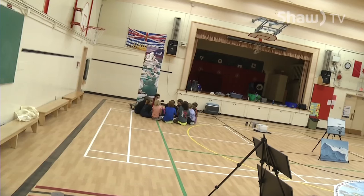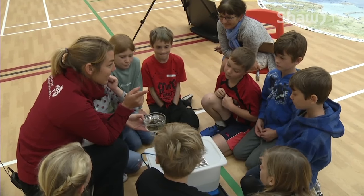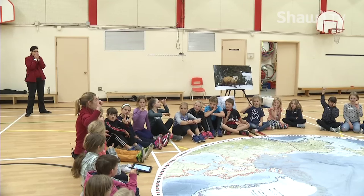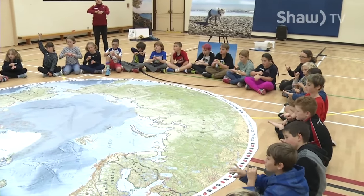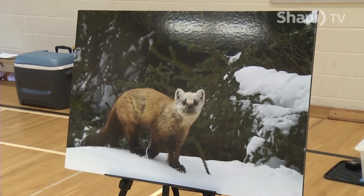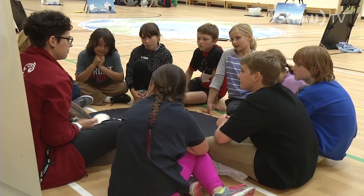The aquavan has been touring the province since 1994, visiting roughly 40,000 students annually. This year, the main focus is on climate change and its effect on the Arctic, helping the students make connections from their area here in the Kootenays to the things that are happening in the Arctic.